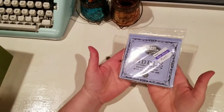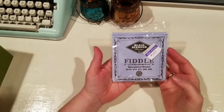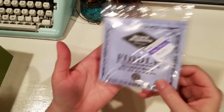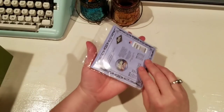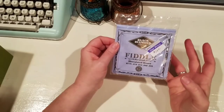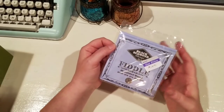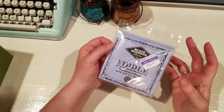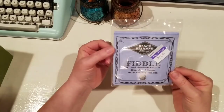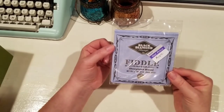We got fiddle strings - I call it a violin, Harlan calls it a fiddle. I bought a violin at Goodwill about a year ago and it came in a nice case - the violin is beautiful. One or two of the strings were broken and we are just now getting strings for it. I so want to learn how to play the fiddle!